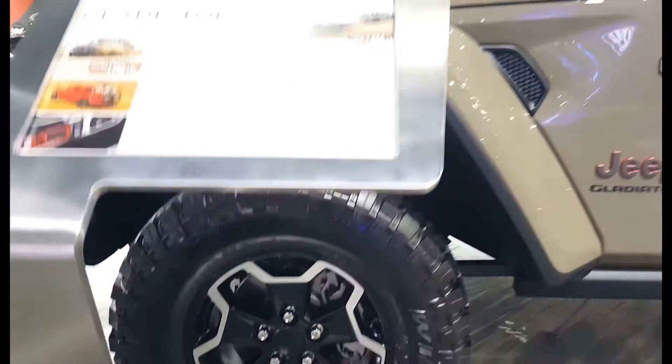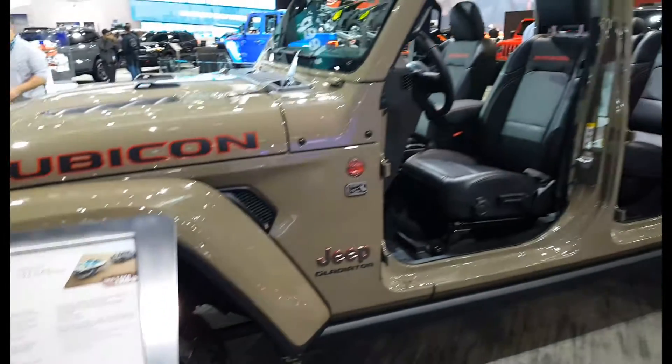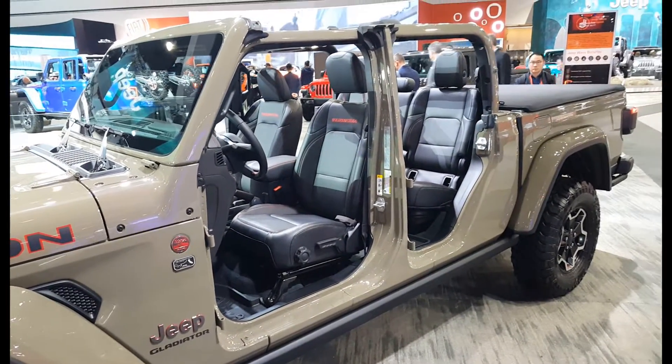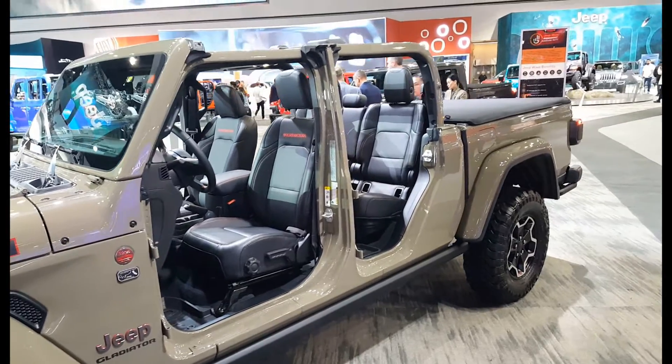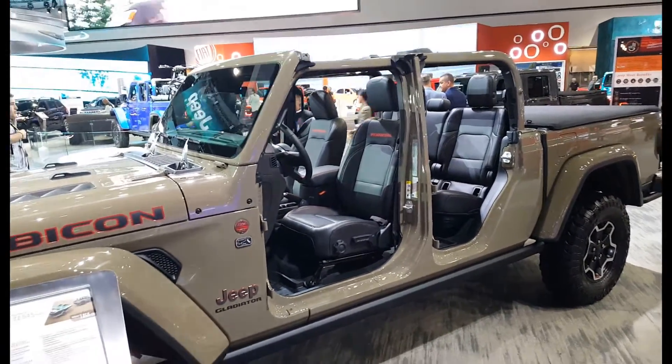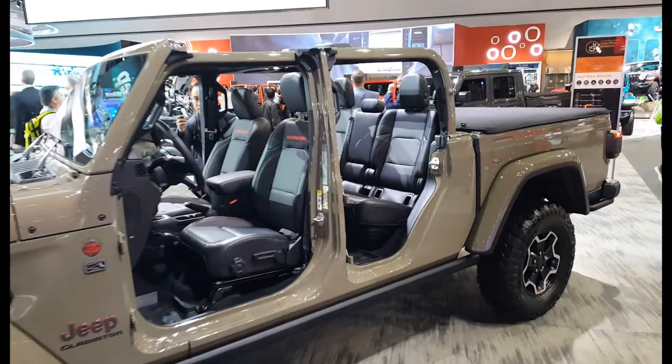It has a transfer case with four-to-one low range, front and rear electronically lockable axles. Let's see how it looks from inside.